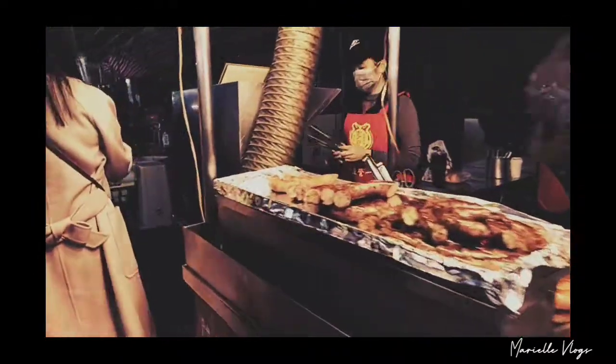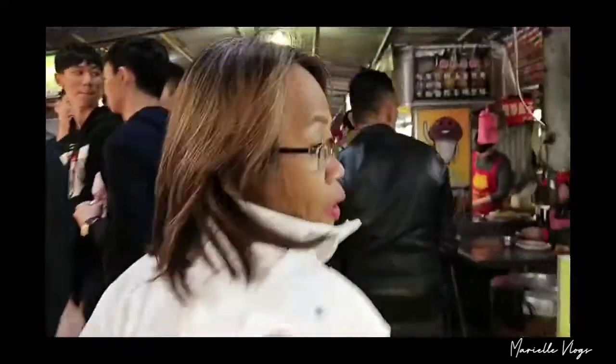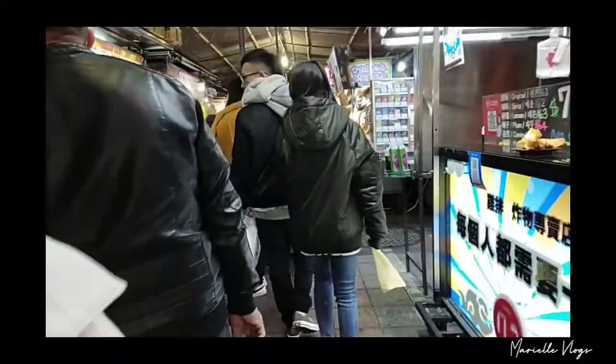We're here at Ningxia Night Market and it's pretty crowded. I'm so excited!